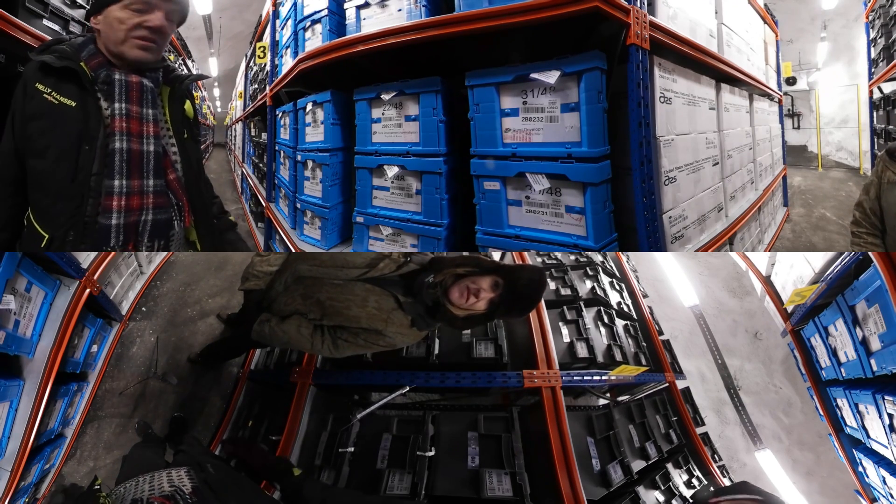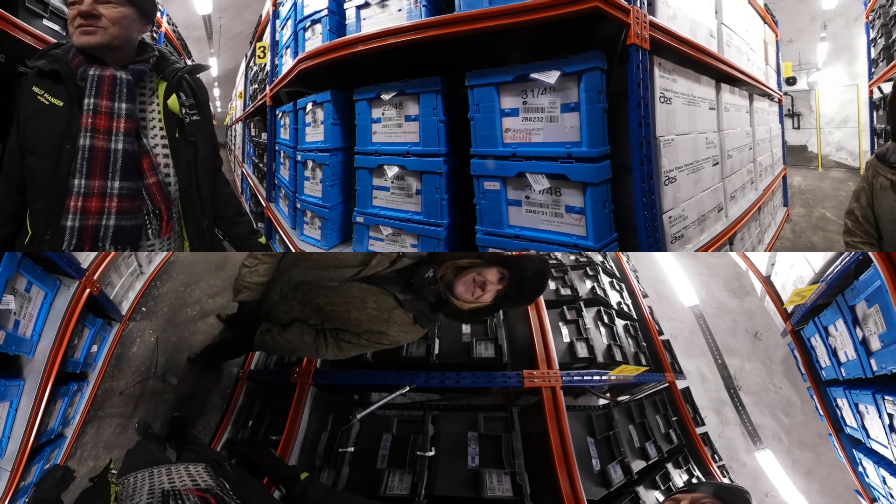All countries cooperate here in this great mission of conserving seeds. They might not be the best friends outside, but in here, every country is cooperating.